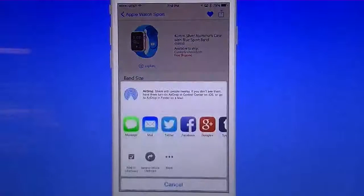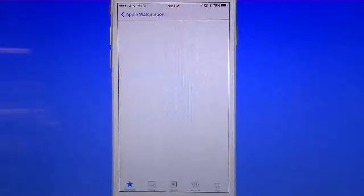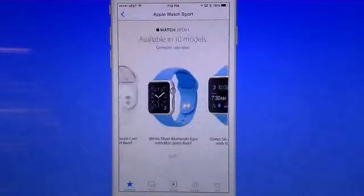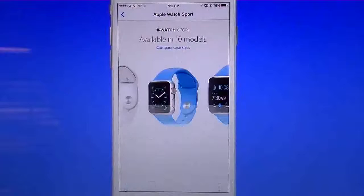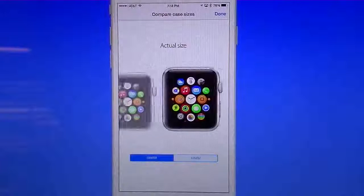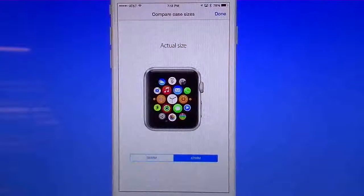Then there's a share button that lets you share this with anyone you want. Going back, if you pick one you haven't saved, notice the heart in the top right corner is not highlighted — that tells you it's not saved in favorites. You can also go to compare, which shows you the difference between the 42mm and the 38mm sizes, so you can see the actual size difference of the Apple Watch.